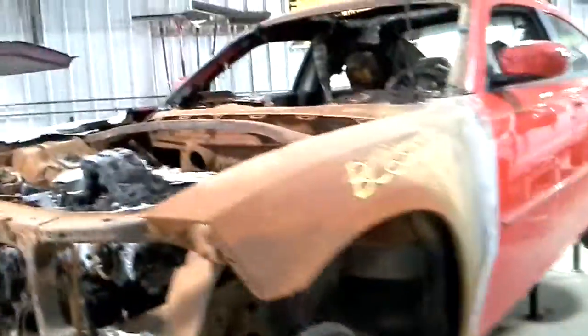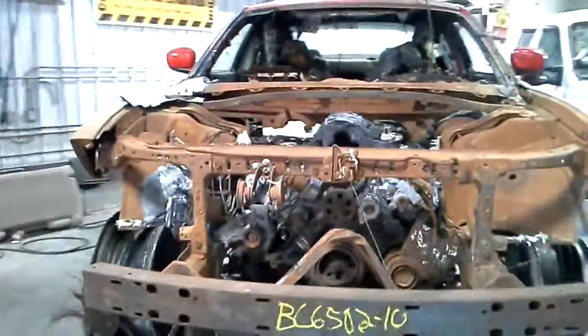Motor fire, which got into the dash, somewhat into the interior.